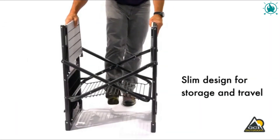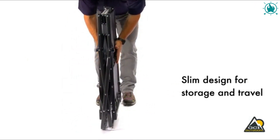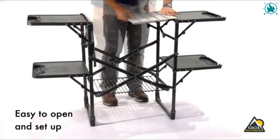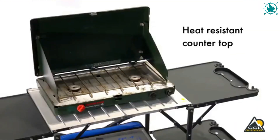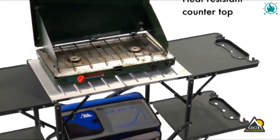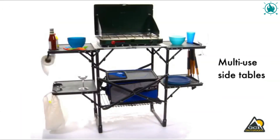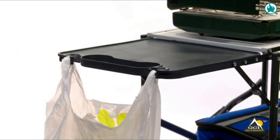Number nine: GCI Outdoor Slim Fold cook station. The Slim Fold cooking station is designed with slim-fold technology and is easy to assemble and disassemble in a flash, thanks to its one-piece design. It has an aluminum countertop, a lower shelf for storage, and four plastic folding end tables. The side tables have many features such as drink holders, stemware holders, and hooks that can be used as trash bag holders or to hang kitchen utensils.